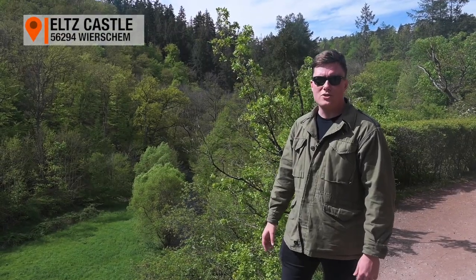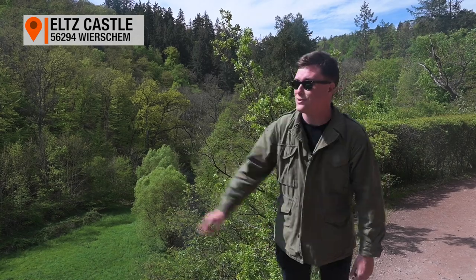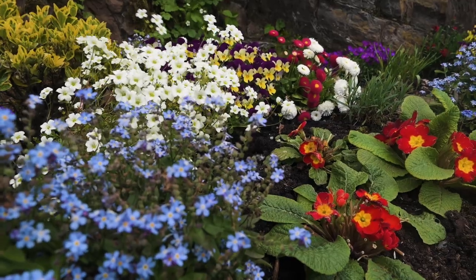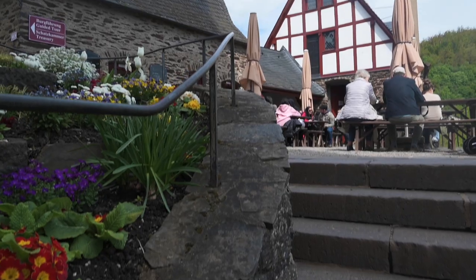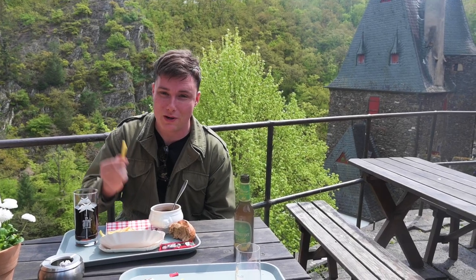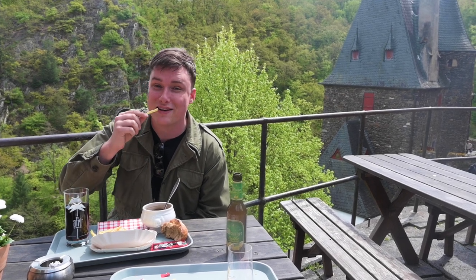So we're taking a hike through the forest and we're going to grab a bite to eat — the restaurant is right over there. We made it to the castle and we're sitting here at the restaurant having some good french fries.